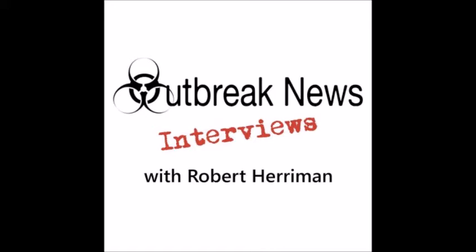Infectious Diseases. Research. Medicine. Health. Welcome to Outbreak News Interviews. Broadcasting from the Outbreak News Skylar Studios in beautiful West Central Florida, here is your host, microbiologist and editor of outbreaknewstoday.com, Robert Harriman.